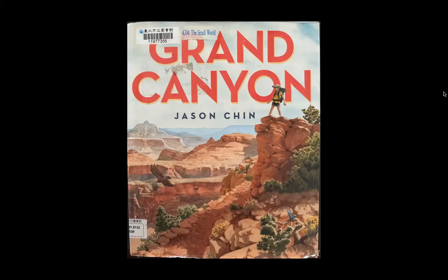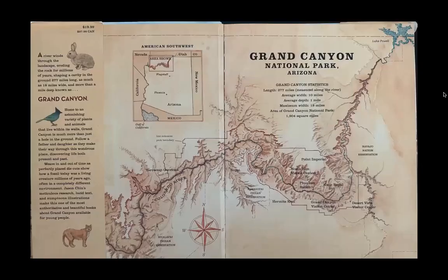Grand Canyon, written and illustrated by Jason Chin. Grand Canyon National Park, Arizona.